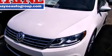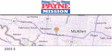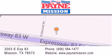Please call today to reserve this vehicle for a test drive. Thank you for considering Payne Mission for your next luxury vehicle. If you have any questions, please visit our website, give us a call, or stop by our dealership at 2003 East Expressway 83 in Mission.